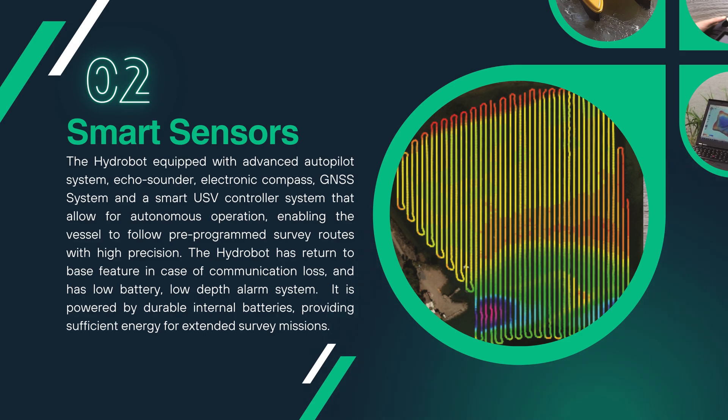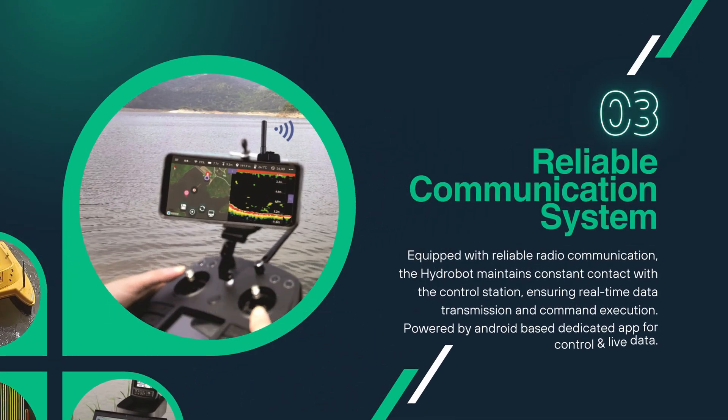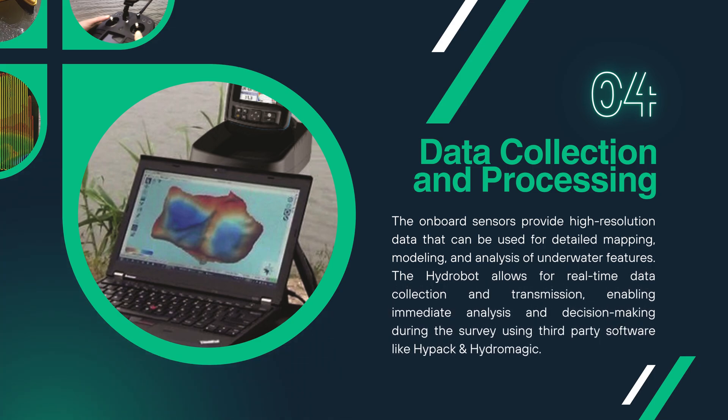It is powered by durable internal batteries, providing sufficient energy for extended survey missions. Equipped with reliable radio communication, the HydroBot maintains constant contact with the control station, ensuring real-time data transmission and command execution, powered by an Android-based dedicated app for control and live data. The onboard sensors provide high-resolution data for detailed mapping, modelling and analysis of underwater features, with real-time data collection and transmission enabling immediate analysis using third-party software like HyPak and HydroMagic.